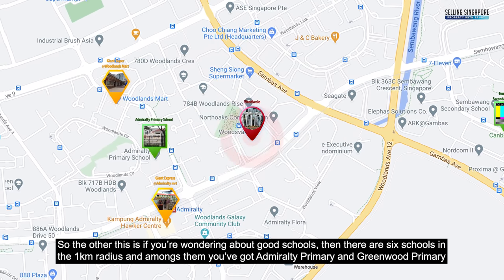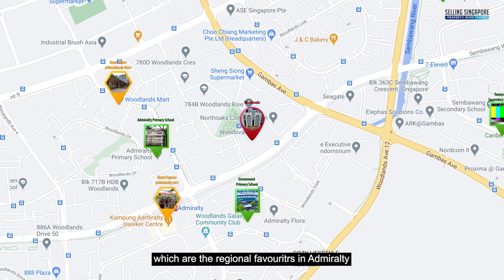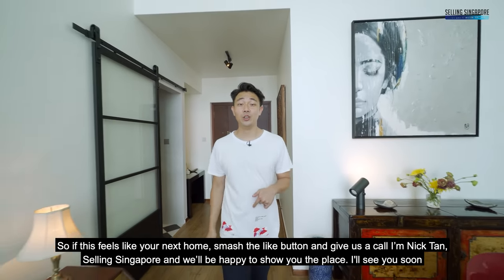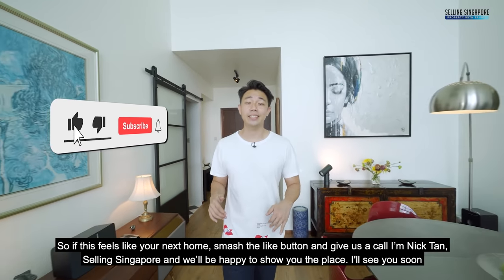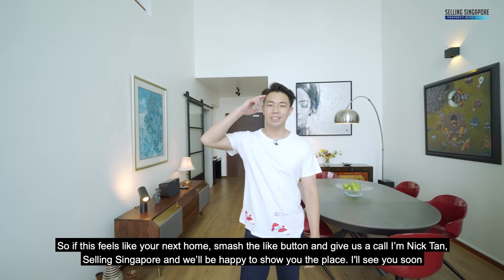Amongst the six schools are Admiralty Primary and Greenwood Primary, which are regional favourites in Admiralty. So if this feels like your next home, smash the like button and give us a call. I'm Nick Tan from Selling Singapore and we'll be happy to show you the place. I'll see you soon.